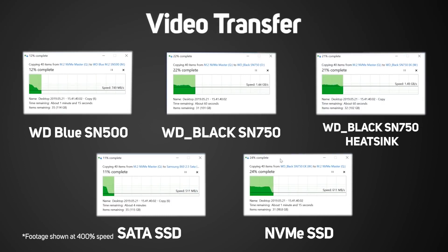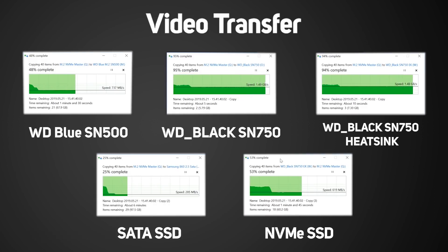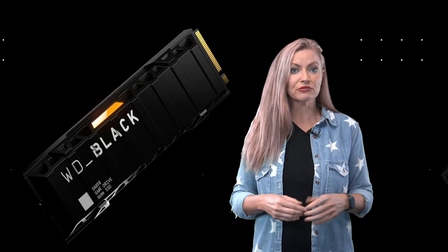That wasn't all of the story, though, as the SN750 was able to maintain a write speed of around 1.5 gigabytes per second after its initial DRAM buffer was filled. This meant that for larger file copies, the SN750 still outperformed all but the best of the new PCIe 4 drives, held back only by the PCIe 3 bus.